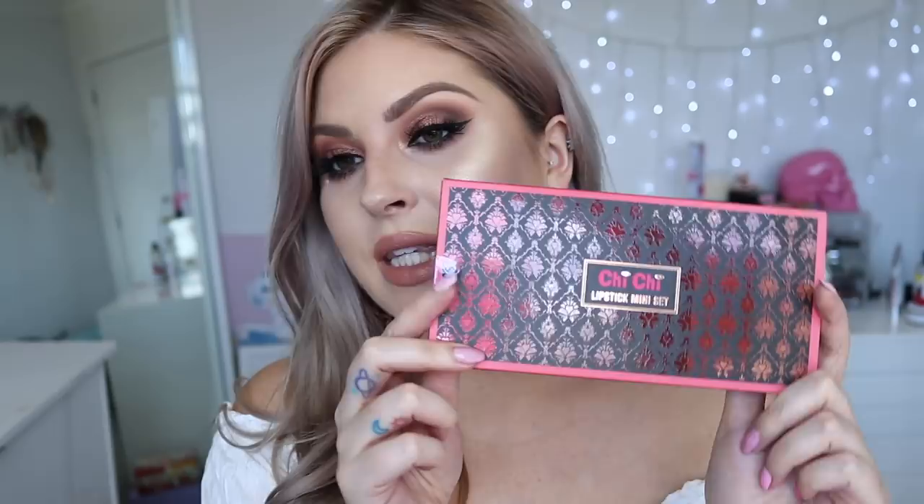Hey everyone, today I'm doing an updated Chi Chi lip swatch video. I did a lip swatch video for Chi Chi probably years ago, swatching loads of their Viva La Diva lipsticks, which are a really good affordable lipstick and come in so many different colors. I'll link my previous lip swatch video down below — they're swatching about 22 shades today.